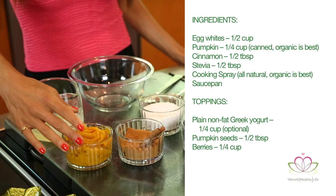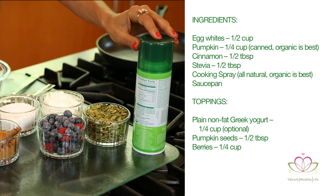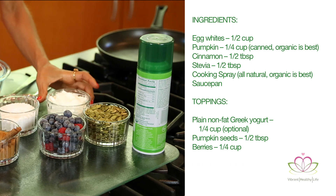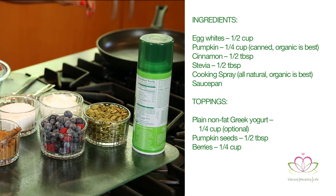Egg whites, pumpkin — canned is okay — cinnamon, stevia, cooking spray, a saucepan, and four toppings: plain nonfat Greek yogurt, pumpkin seeds, and berries.